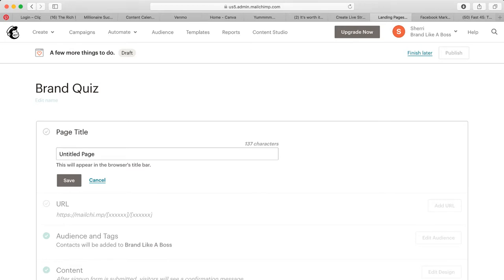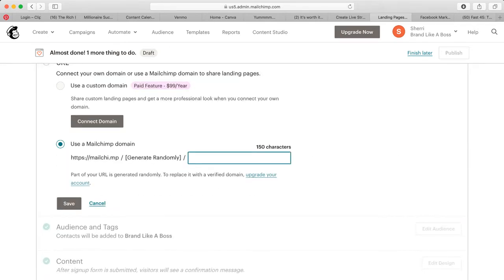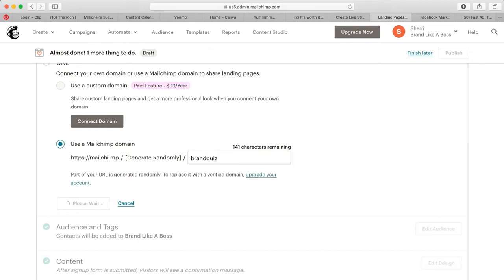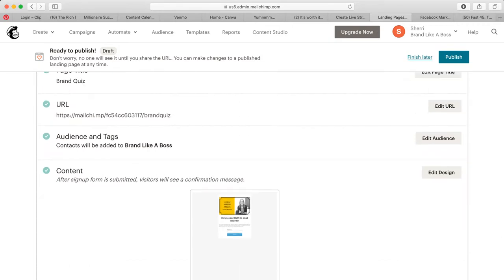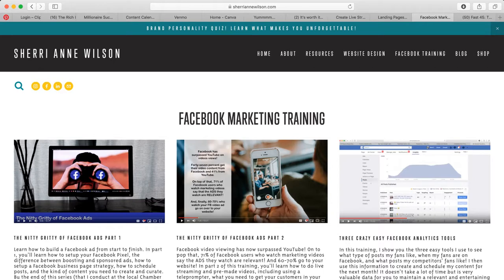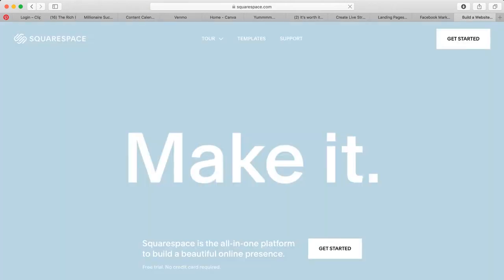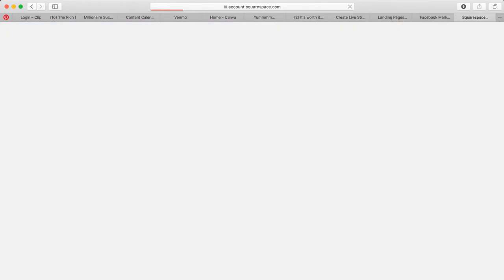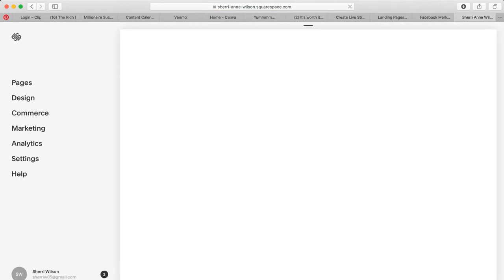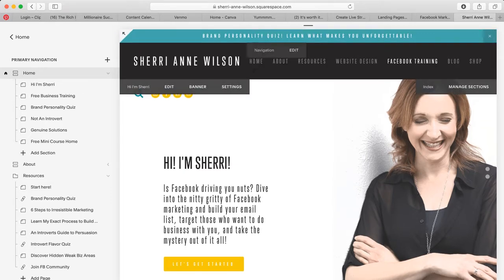I'll replace the image, add some text, include the email address field, then save and close. I'll add a page title — 'Brand Quiz' — and set the URL slug to 'brand-quiz,' then save. This link right here is what I would then use on my website. I can see on mine there's a link that takes people to my ConvertKit page — you'd swap that out for your MailChimp landing page link.